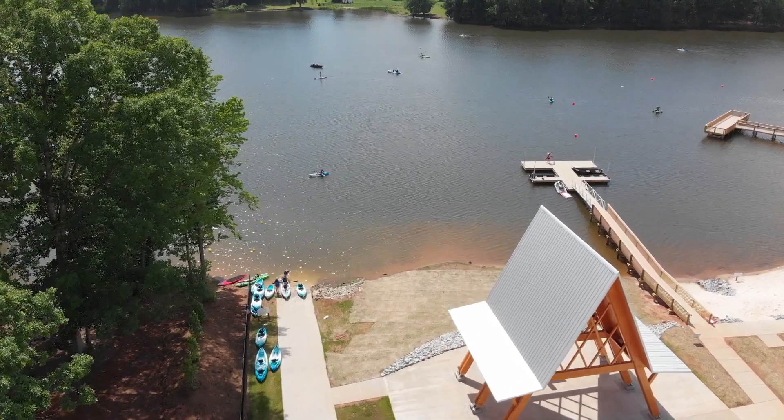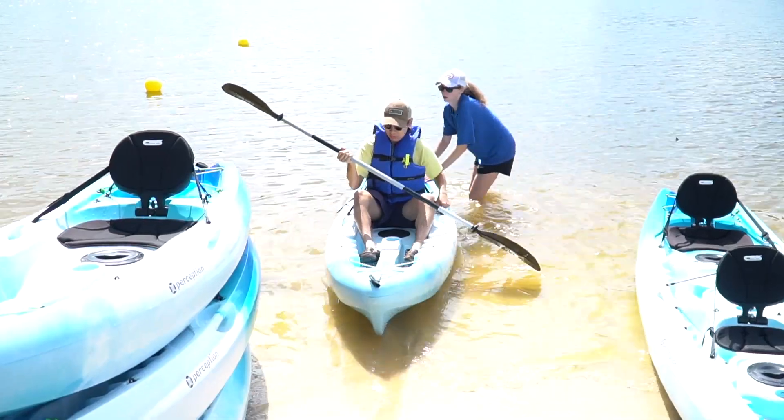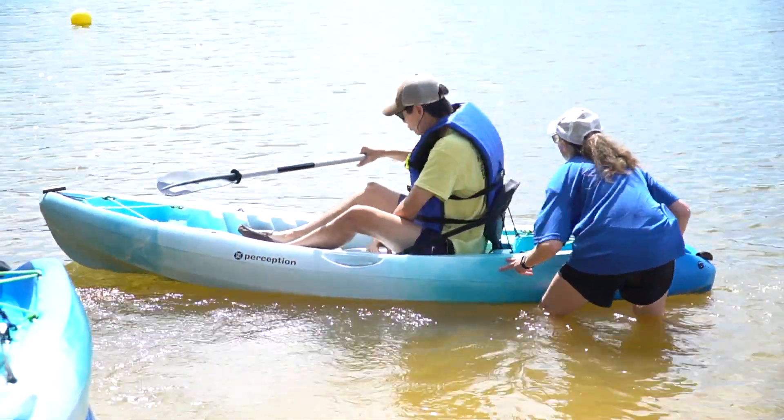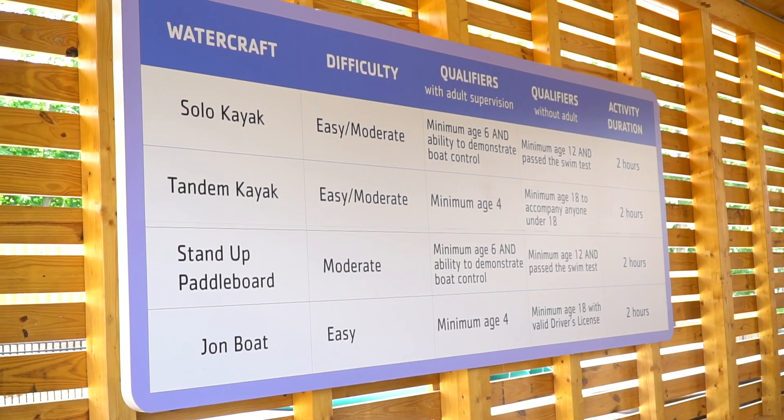One of the best things about this amenity is that it's free for members to come enjoy. We have stand-up paddle boards and kayaks that you can reserve on the hour and take out to enjoy the lake. If you've never paddled one of those boats before, our staff can help get you oriented and show you how to use it. It's appropriate for anyone — we can serve kids as young as four as long as they're accompanied by their parents. You can spend the day and it's a lot of fun.